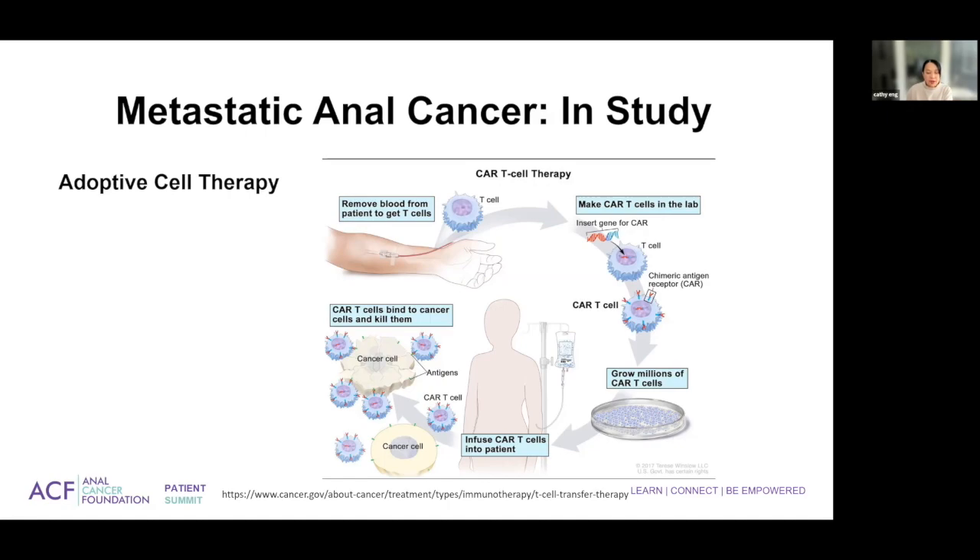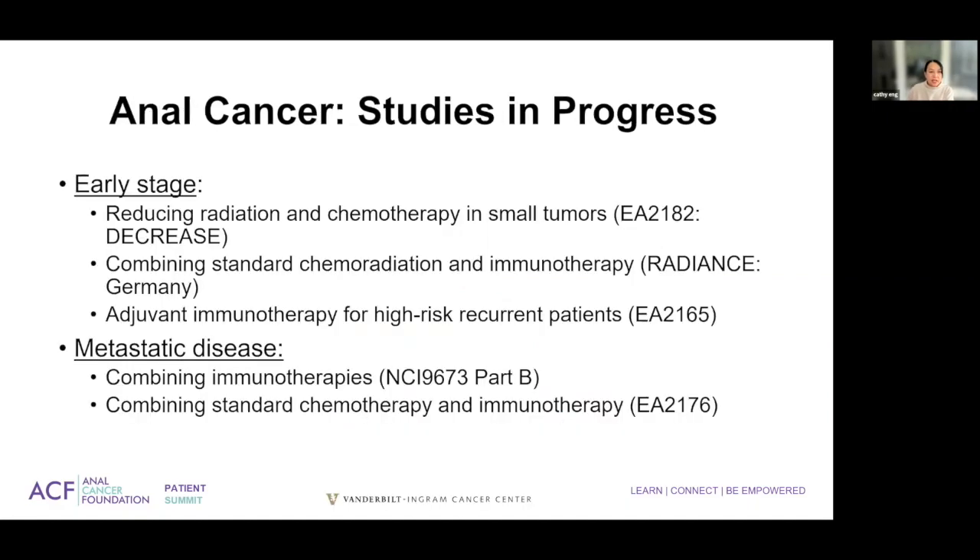You would be observed while you're in the hospital, as this occurs usually in the inpatient setting to prevent any type of allergic reaction. For early stage disease, we have several trials that are ongoing, predominantly in the United States — two here and one in Germany called RADIANCE.